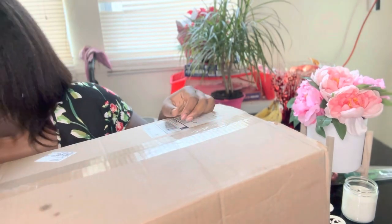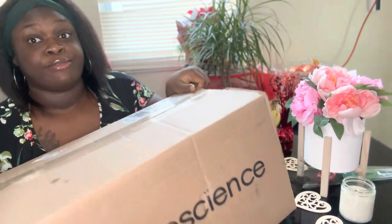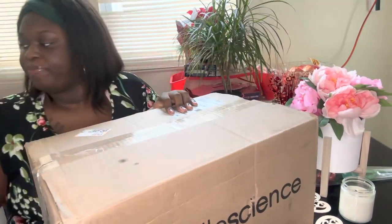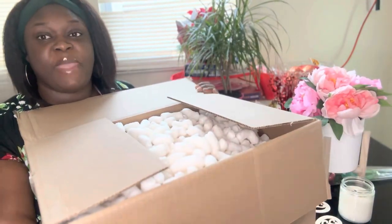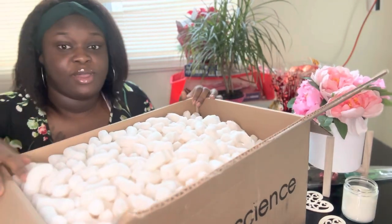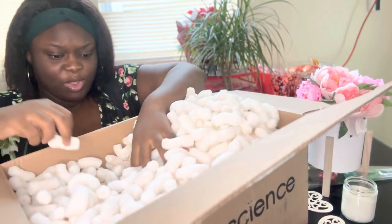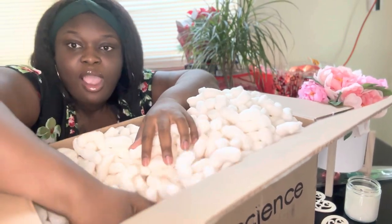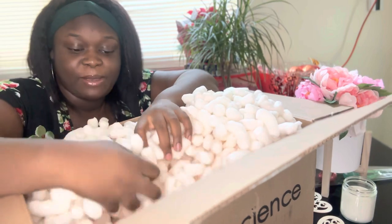Let me open it up — this thing is heavy for real. Oh wow, a bunch of packing peanuts! Oh my goodness, when does it end? It keeps going — oh my god, a bunch of packing peanuts!